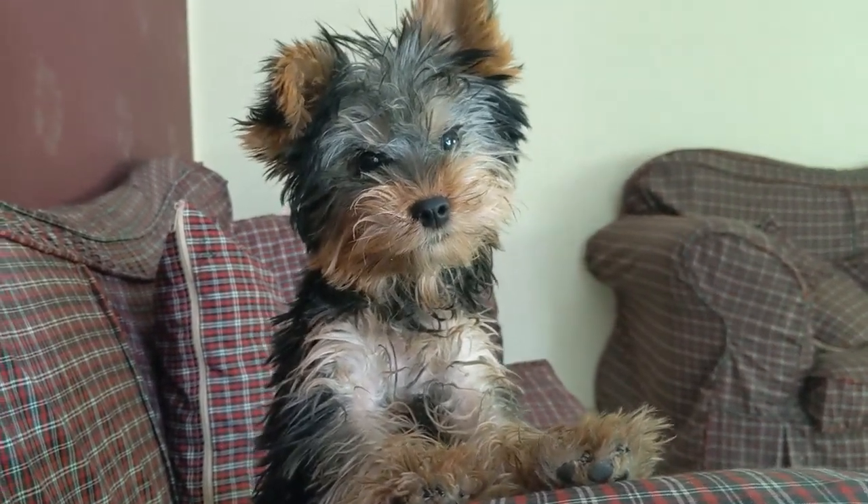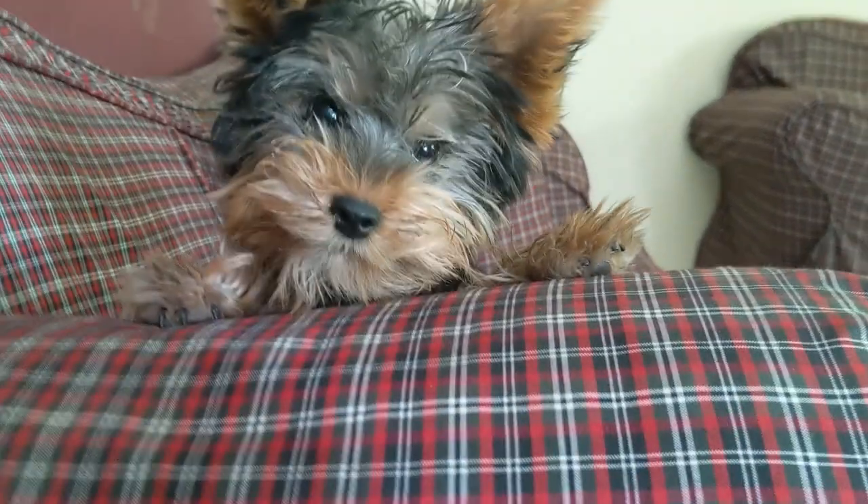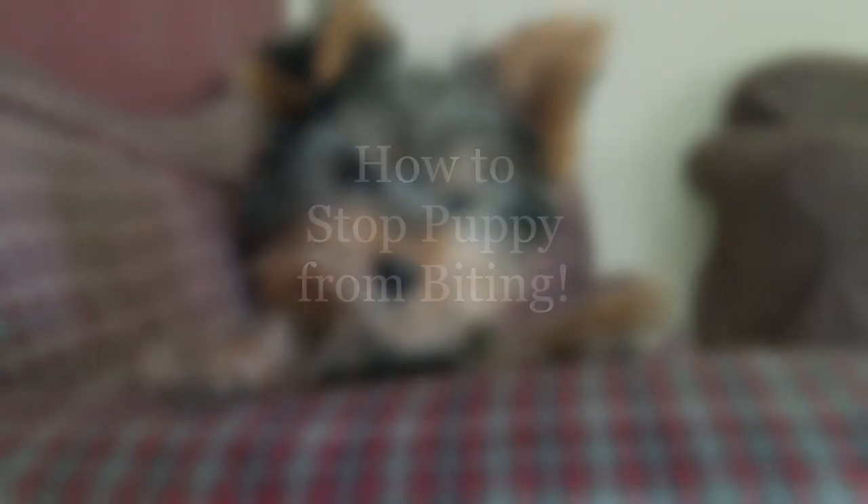Does your puppy bite when you try and play with them? Here are two ways to stop your puppy from biting. Also, stick around till the end for a bonus tip.